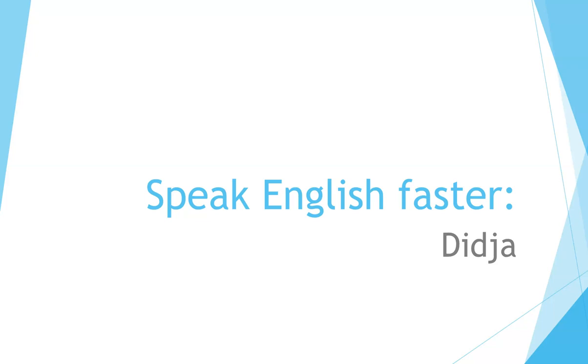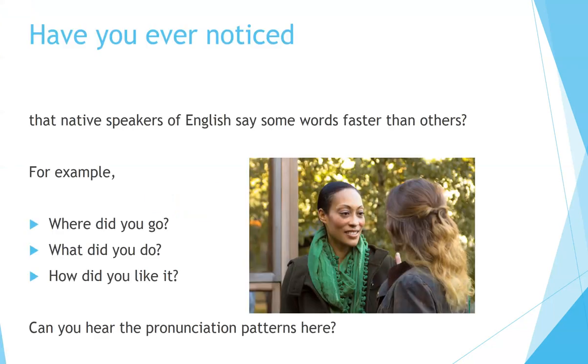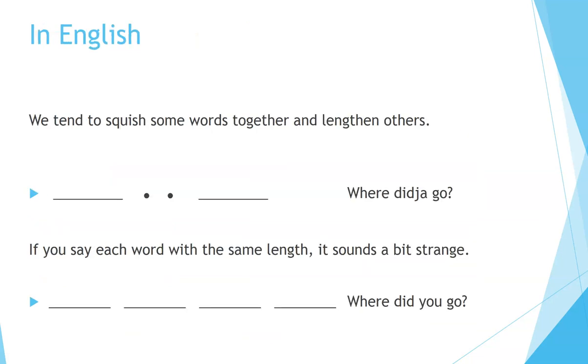Have you ever noticed that native speakers of English say some words faster than others? For example: 'Where did you go?' 'What did you do?' 'How did you like it?' Can you hear the pronunciation patterns here? In English, we tend to squish some words together and lengthen others.